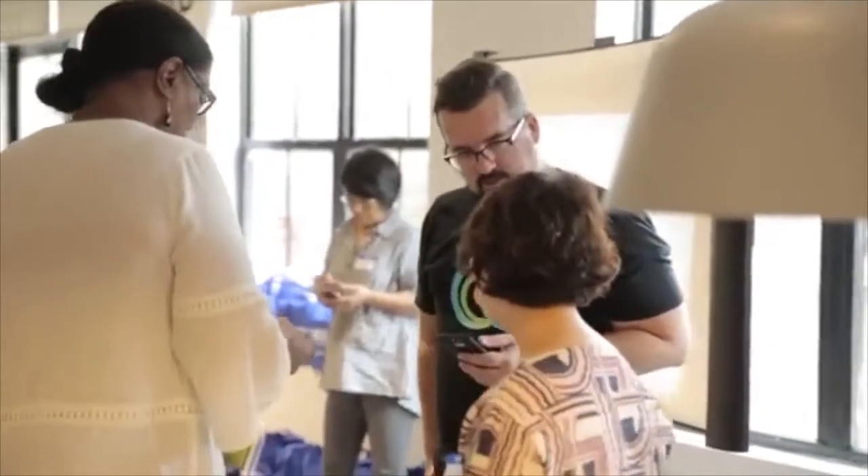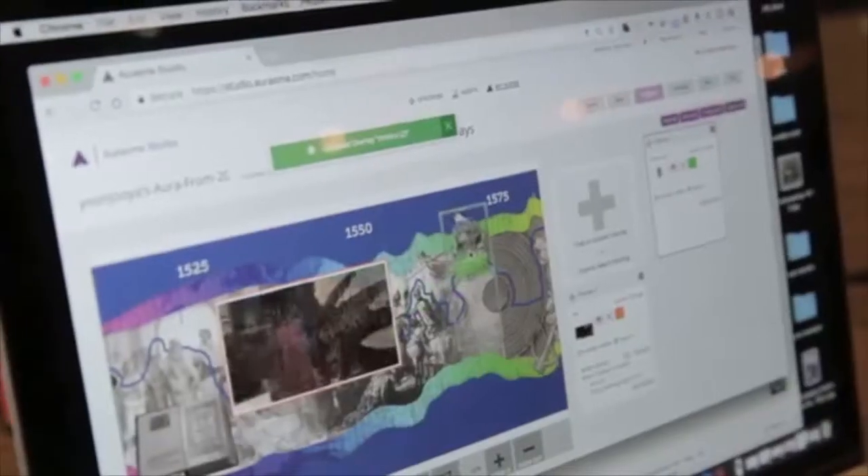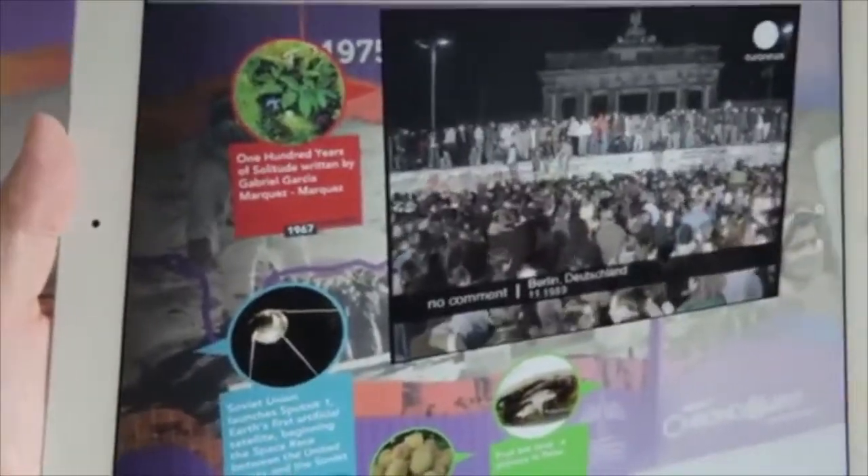We've created a bunch of sample content, but what we're here to do today is to show the teachers how they can put their own lessons, their own curriculum, images, text, links to videos — and we're going to see what they do with it.